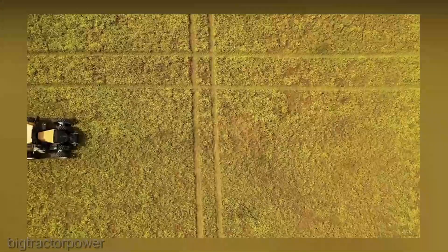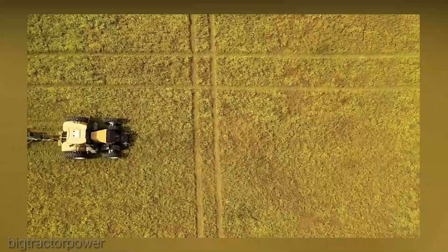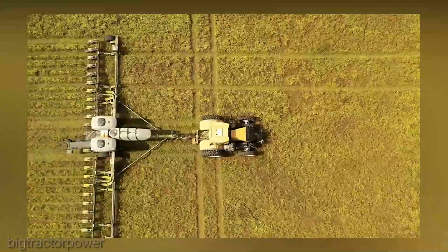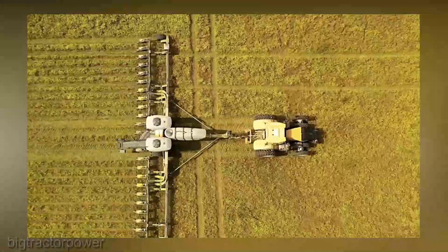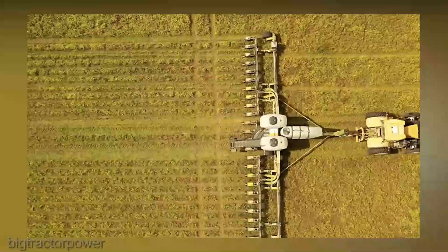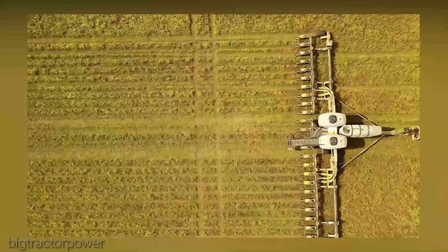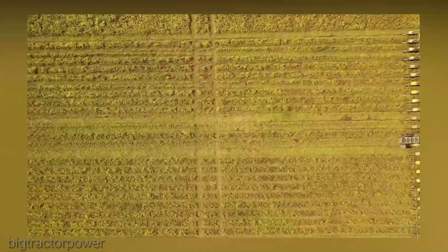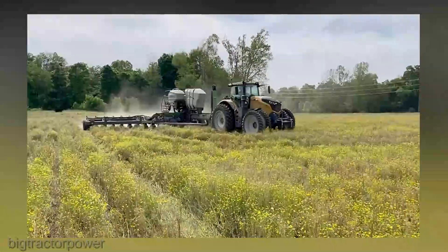When it comes to planting, precision is paramount. The Momentum Planner is engineered to deliver seed placement accuracy like you've never seen before. Its advanced metering system ensures each seed finds its perfect spot, optimizing crop emergence and yield potential. This planter is also designed for high-speed planting without compromising accuracy.